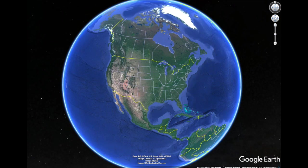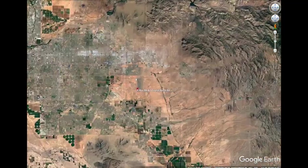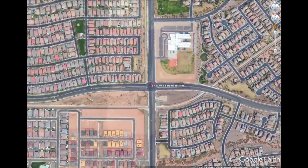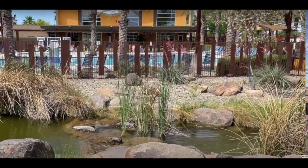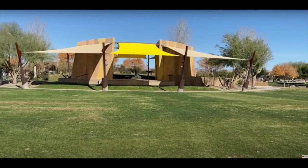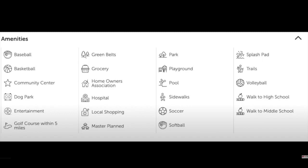More specifically, we are northwest of the intersection of Signal Butte and Ray Roads in Mesa, Arizona. As a resident of Eastmark, you'll have access to all of the amenities — including the great park with the Orange Monster, a large community pool and splash pad, an outdoor pavilion, 25 neighborhood parks, a dog park, walking trails, and a whole lot more still yet to come.